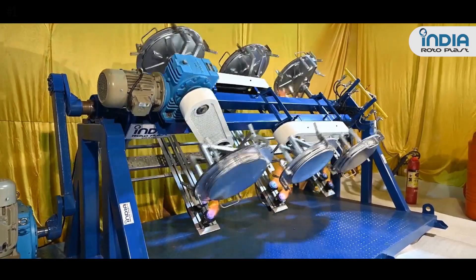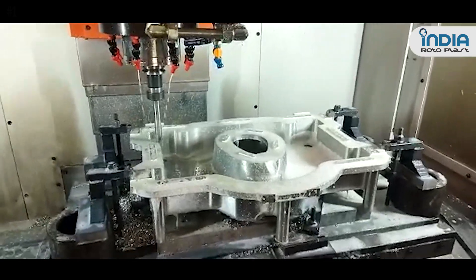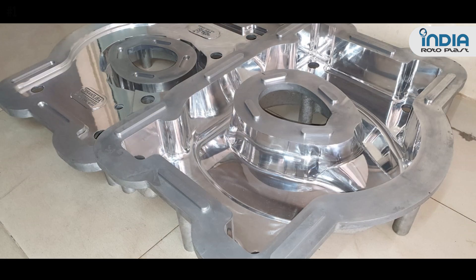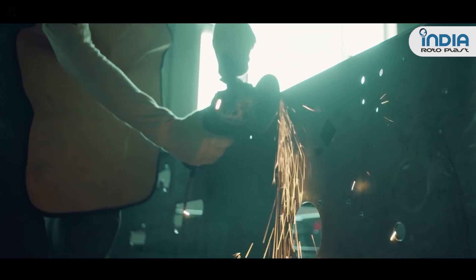Our rigid quality assurance standards ensure the best possible performance of the machine to achieve the highest level of perfection in product quality. India Rotoplast offers a range of standard and customized molds for roto molding applications, including sheet metal molds, steel CNC machined molds, and cast aluminum molds as per customer needs.